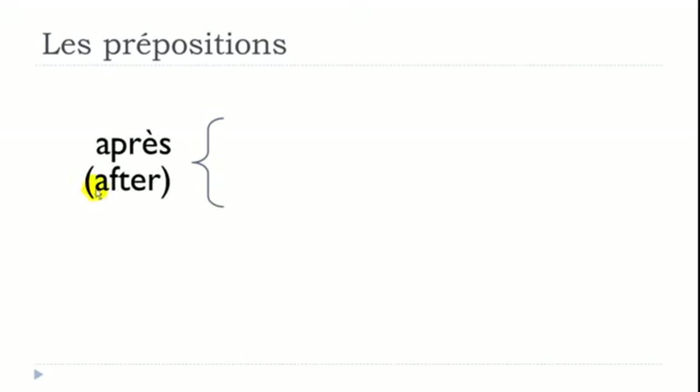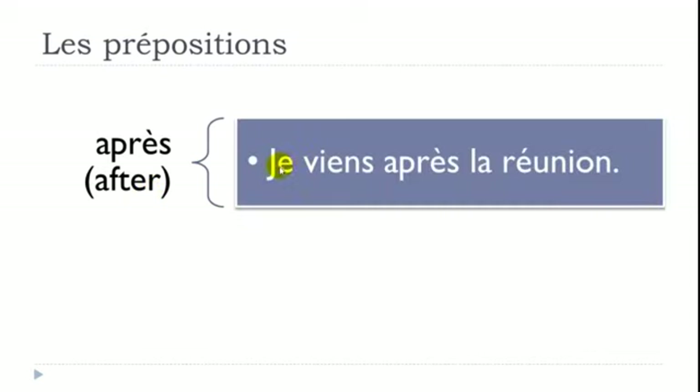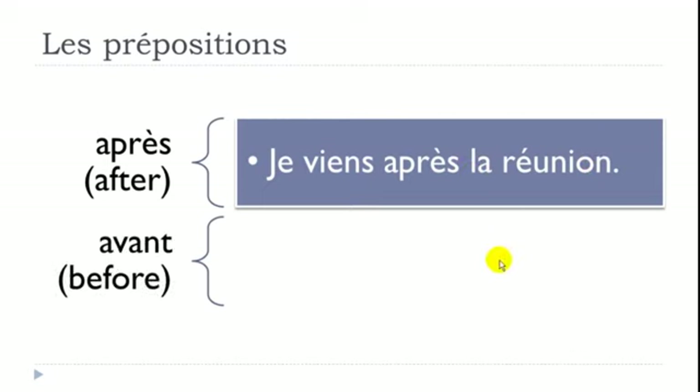APRÈS means AFTER. Example: 'Je viens après la réunion' — venir is to come, je viens means I come, après means after, and la réunion is the meeting. So: I come after the meeting.